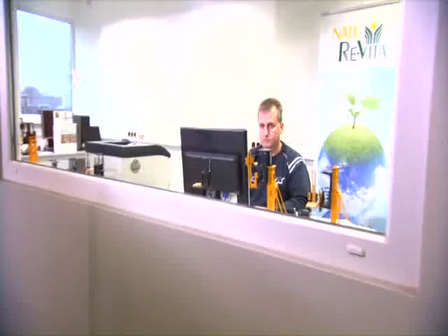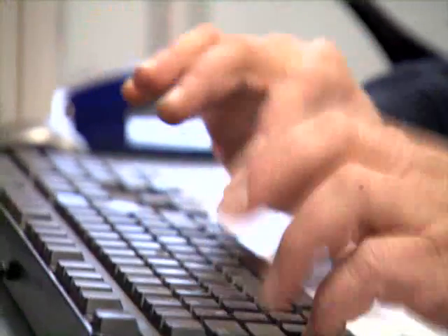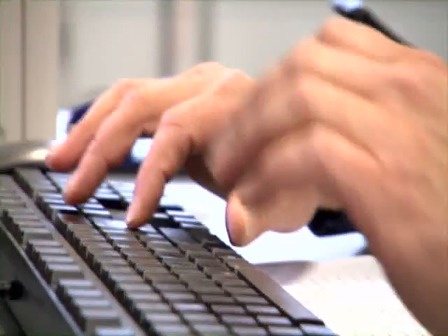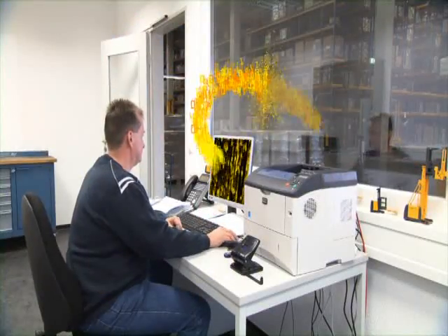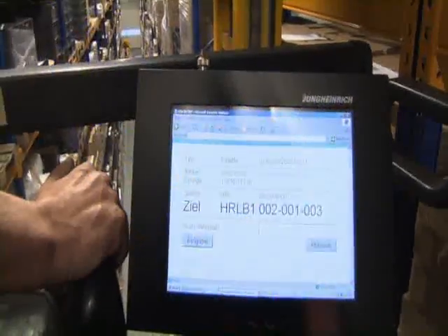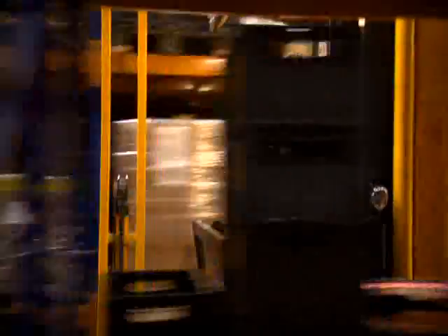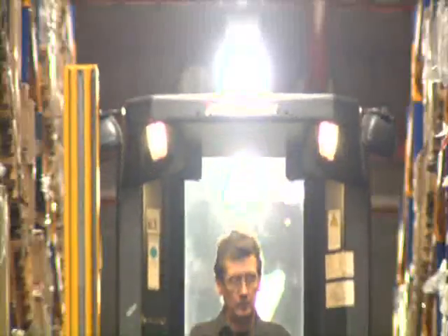No need for the operator to confirm the pick, thus saving time. A high-priority order is activated and processed. Which truck is best suited to process the order? The system calculates the travel times for each truck and determines which truck the order will be sent to. Efficiency — made by Jungheinrich. The truck controller calculates the optimal way, and the operator only needs to activate the truck.